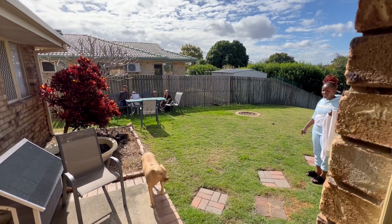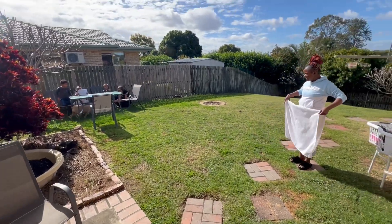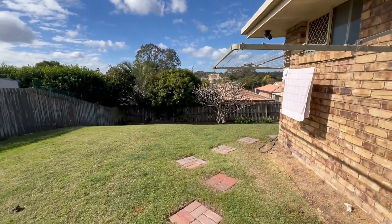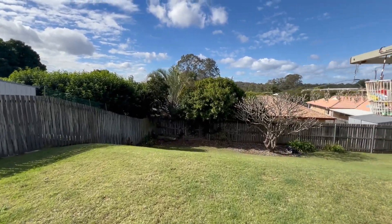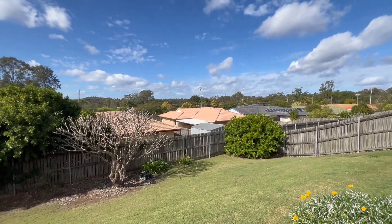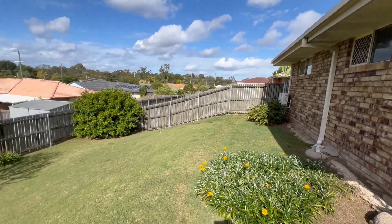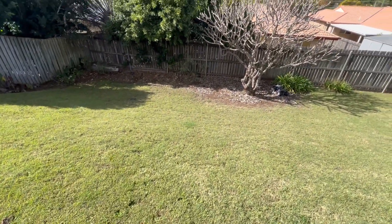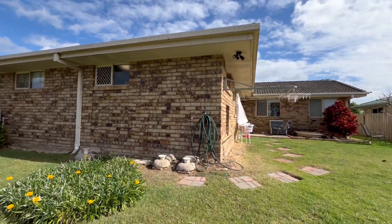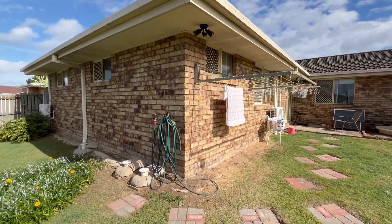Great area, especially for dogs and kids to play. 641 square meters. Nice and high, so no issues regarding floods. Beautiful views — absolutely beautiful views. That's 81 Romsey Street.